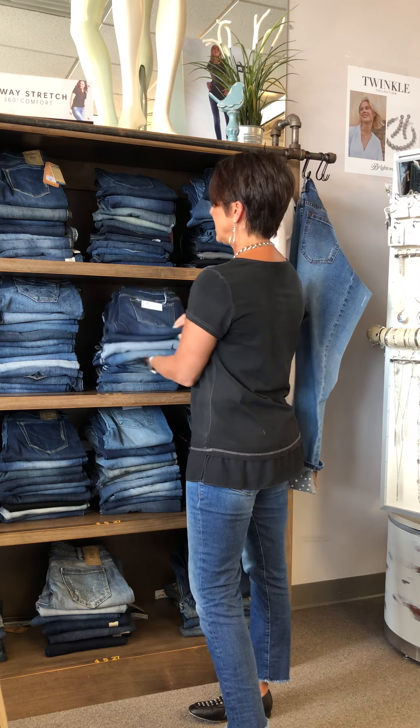We have many different fits and we understand that's what women need. We understand that every woman's shape is different and every jean is made differently, so we talk to you a little bit, find out what you like in a pair of jeans, and then we move from there.